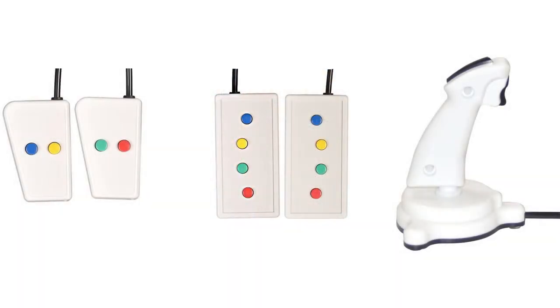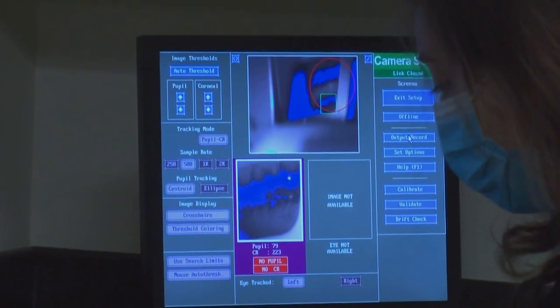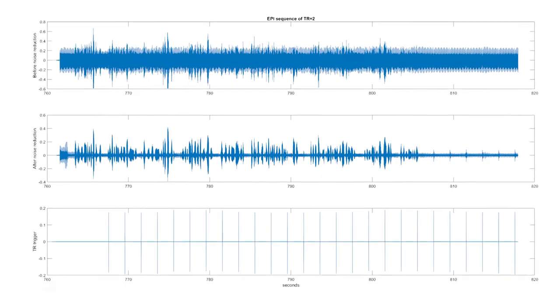MR-compatible button box and joysticks are used to collect the participant response. An eye tracker monitors eye movement. In some studies, a special microphone is used to record the participant's speech.